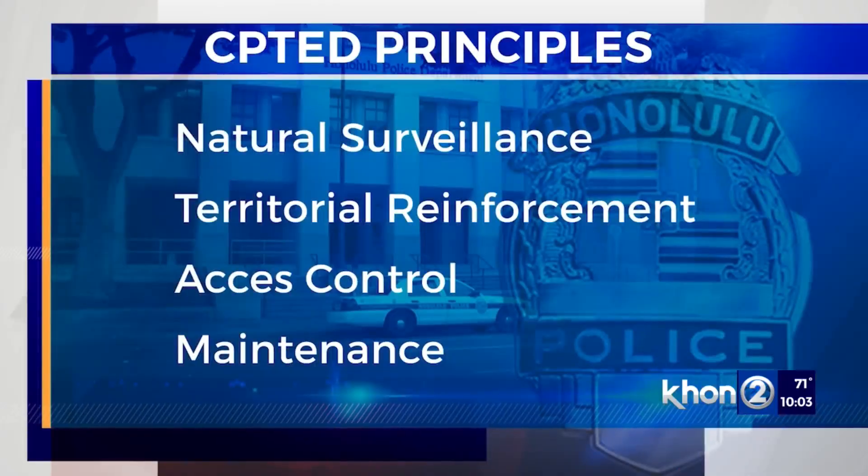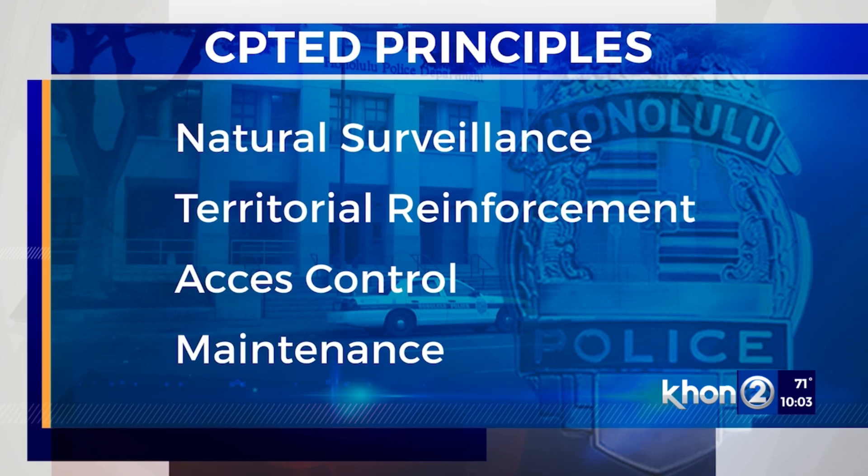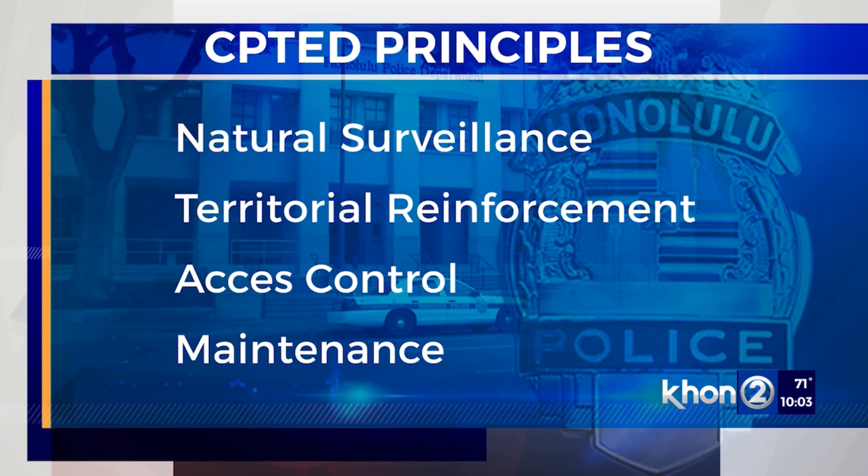Basically, just changing key environmental or structural design can influence behavior and reduce crime. It's called Crime Prevention Through Environmental Design, or CPTED, and it focuses on four principles: natural surveillance, territorial reinforcement, access control, and maintenance.